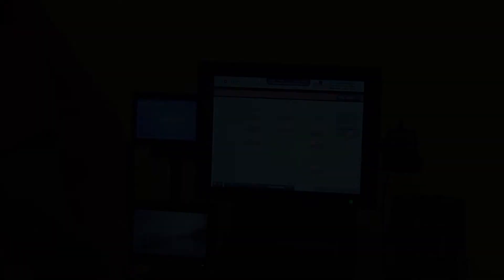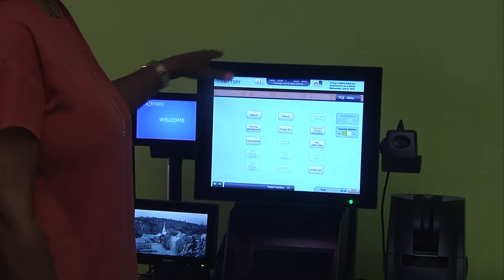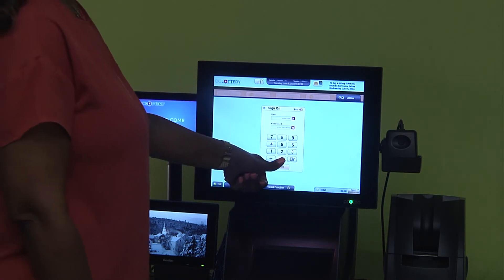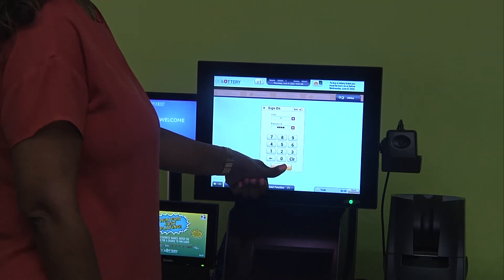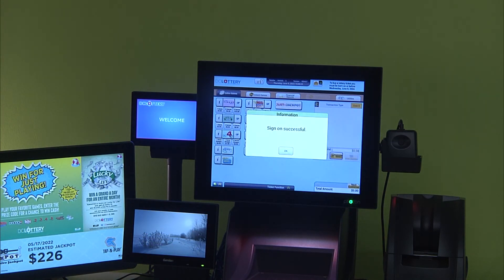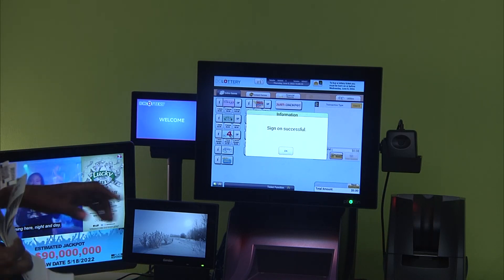To sign on to your Photon terminal, select the Utilities tab from the main menu, click Sign On, then enter your two-digit ID and four-digit password — these will be the same as what you're using now. Once you get the sign-on successful validation message, simply touch OK, and then you're in.